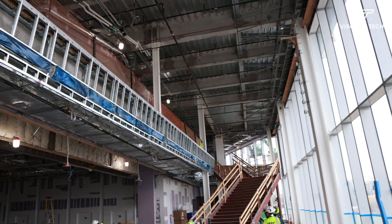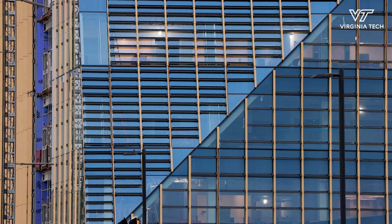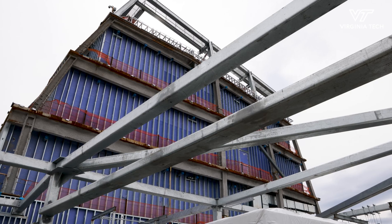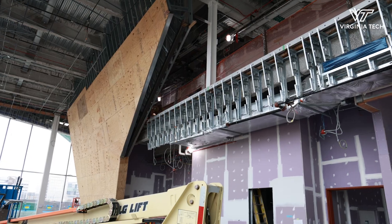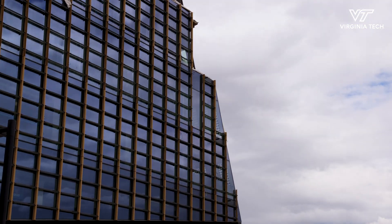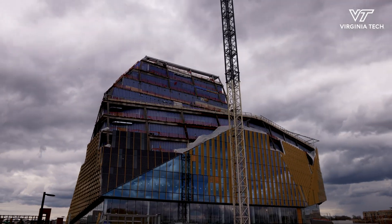Curiosity is one of the important drivers for innovation in general. We wanted the building to invoke curiosity and express things that buildings perhaps normally don't. For me personally it's quite special, since I'm a Virginia Tech grad — I went to Virginia Tech for a master's of architecture. That full circle from being a student at Virginia Tech to working on the design of this project is quite meaningful and really exciting.